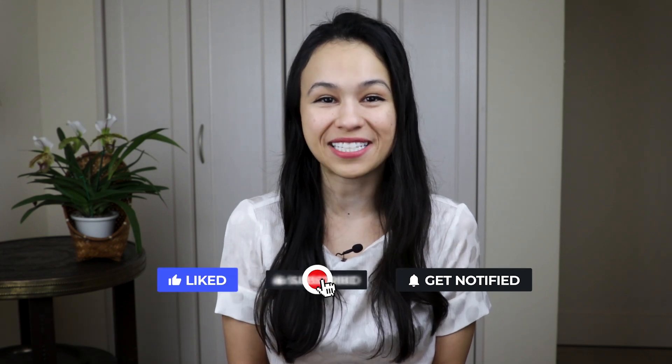Welcome back, I'm Erica Kohlberg and I'm a lawyer helping you take control of your money, so be sure to subscribe for more money tips.